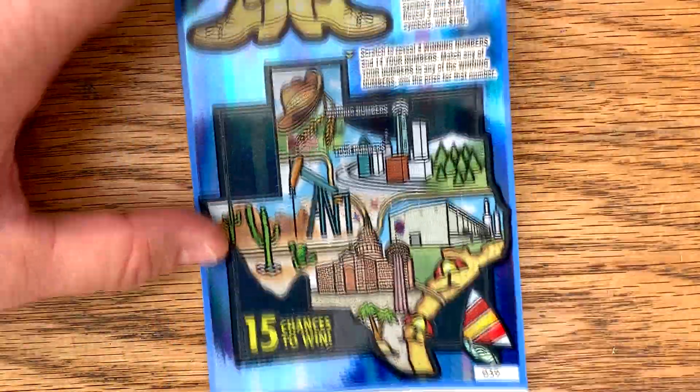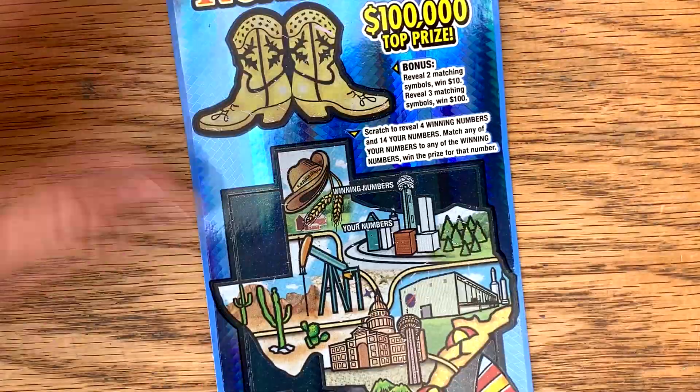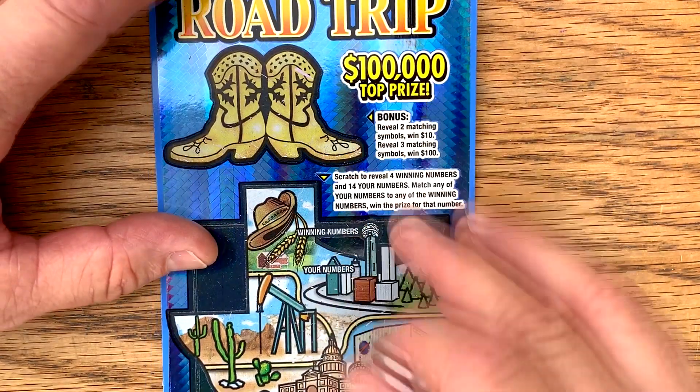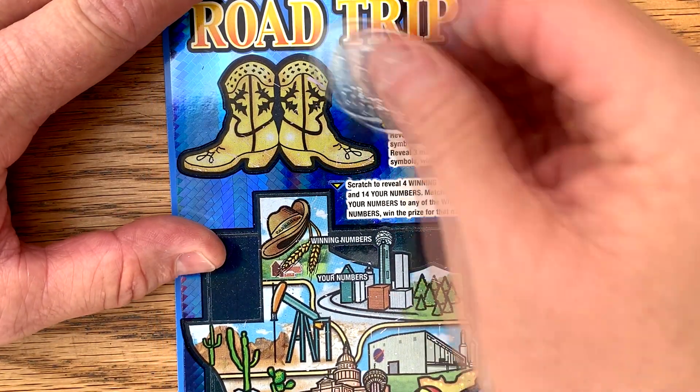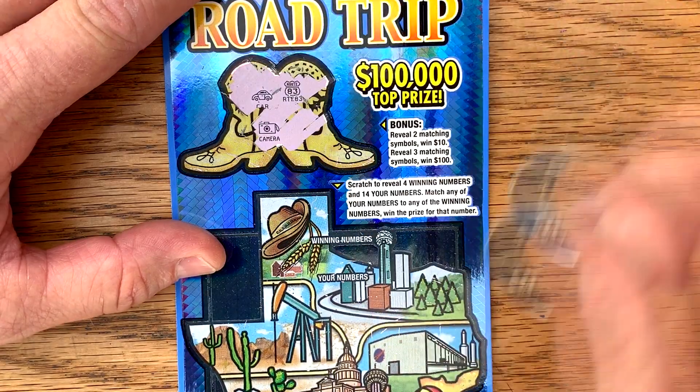Well, can we go back to back? Ticket number 39. You know, usually I tell people to stay away from shiny, pretty tickets, but this is not a bad ticket — and it is very shiny and very pretty. All right, can we match it up here? Car, Route 83, and a camera.